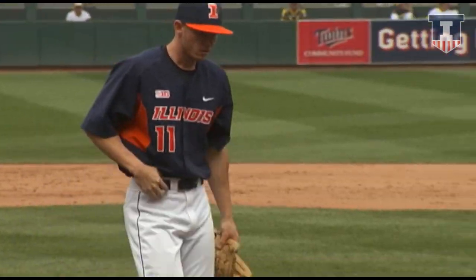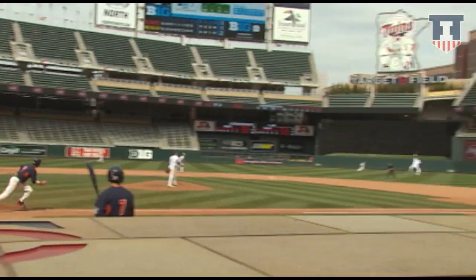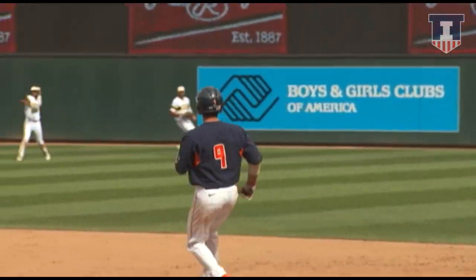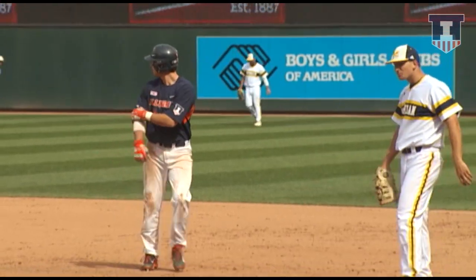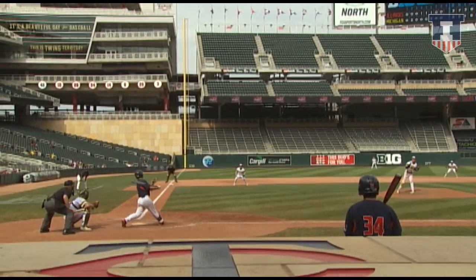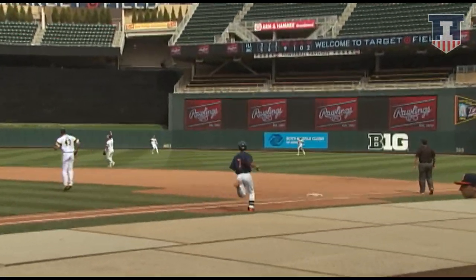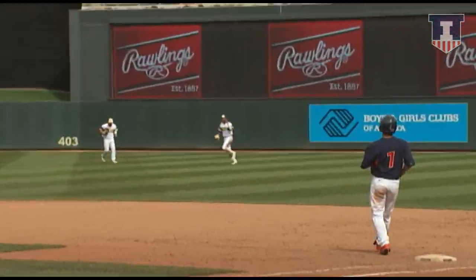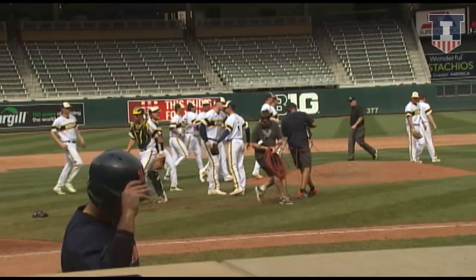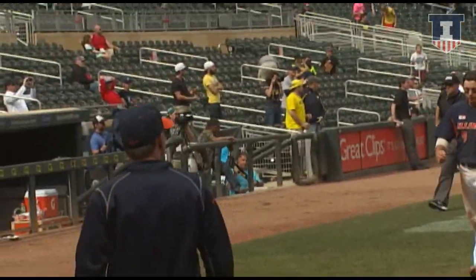That's almost unfair to a left-hander. Line drive over the head of the second baseman into right-center field — it's a base hit. Nagel keeps it alive. Roper hits one in the air, but it's a routine fly ball to center, under it and making the catch. And Michigan wins this one — the Wolverines win it by a score of five to three.